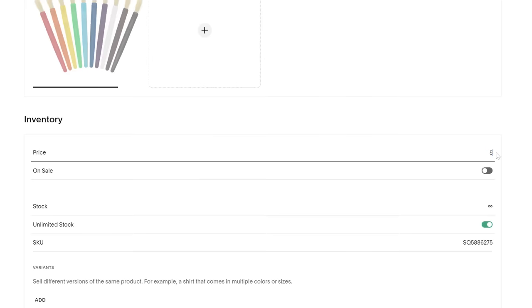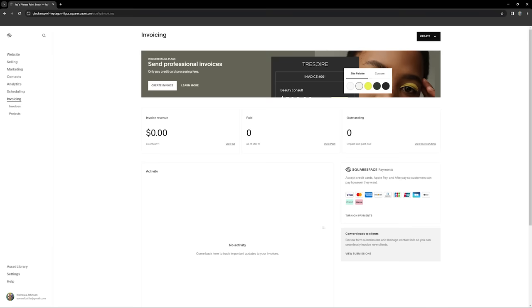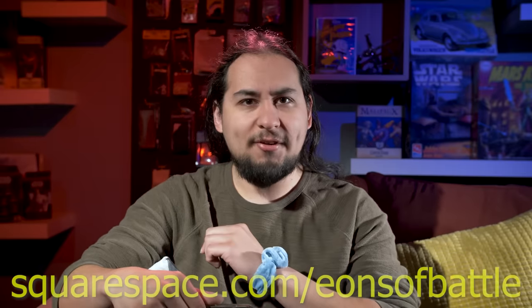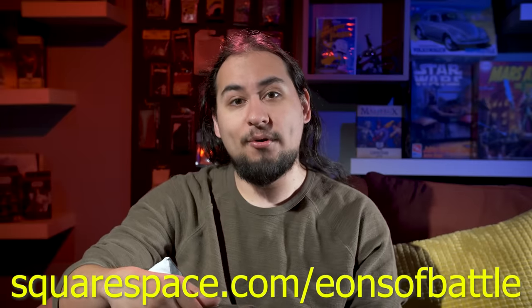Whether your services are physical, digital, or service-based, selling your wares has never been easier with Squarespace's seamless checkout tools. With a Squarespace website, your customers can use whatever payment system they prefer — whether it's credit cards, PayPal, Apple Pay, Afterpay, or ClearPay. Squarespace offers a free trial for you to dip your feet into and test the waters. And if you're ready to dive in headfirst, you can go to squarespace.com/eonsofbattle, or follow the link in the description below, to get 10% off your first purchase of a website or domain.